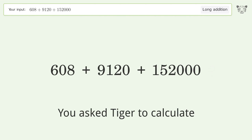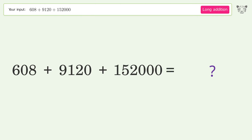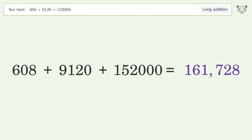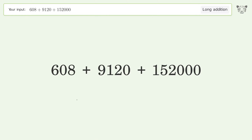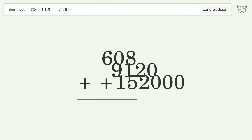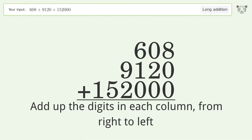You asked Tiger to calculate. This deals with long addition; the final result is 161,728. Let's solve it step by step. Rewrite the numbers from top to bottom, aligned by their place values, then add up the digits in each column from right to left.